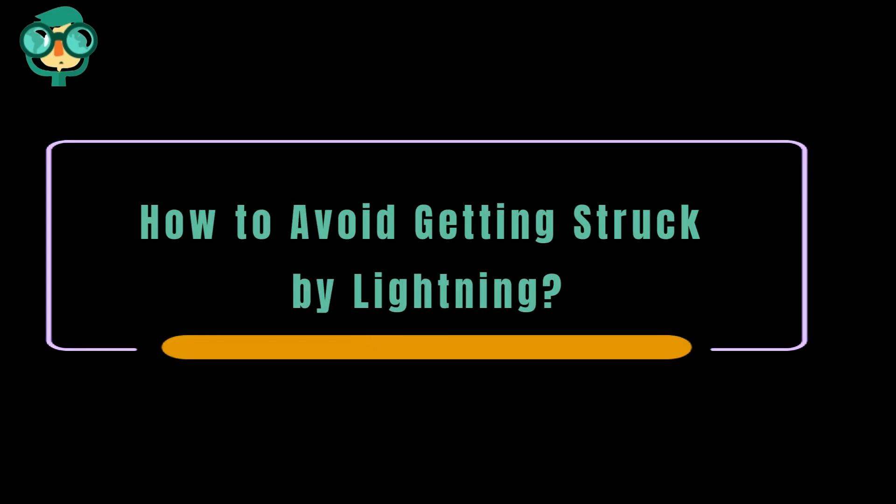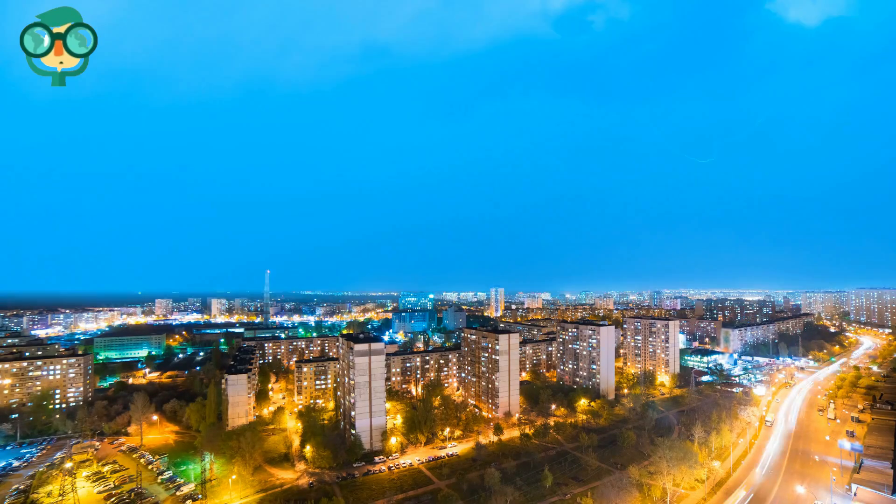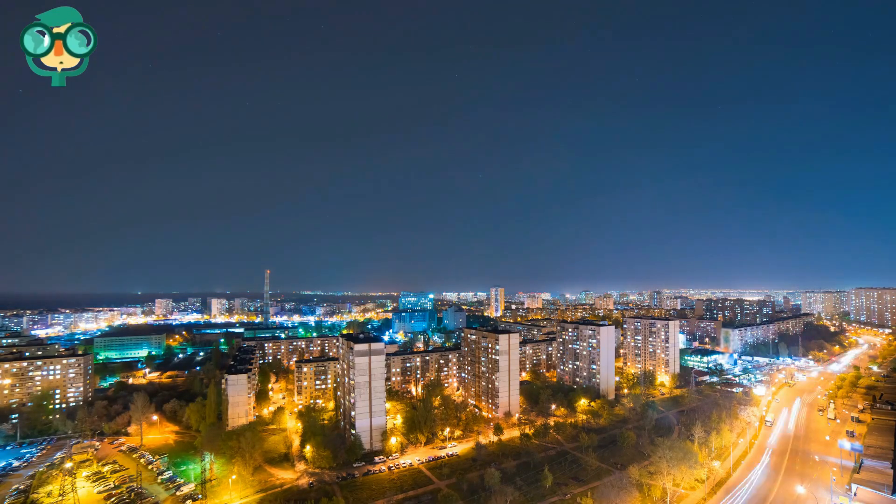Today, we will talk about how to avoid getting struck by lightning. Lightning kills 51 people per year in the United States, and injures hundreds more. Take extra precaution during thunderstorms to avoid getting struck.